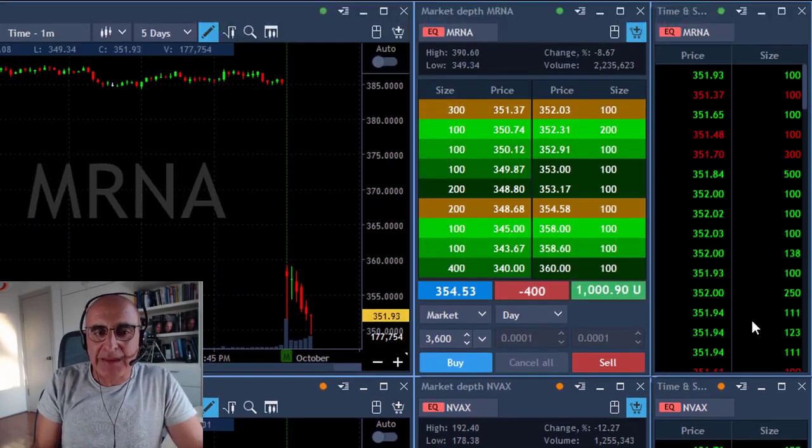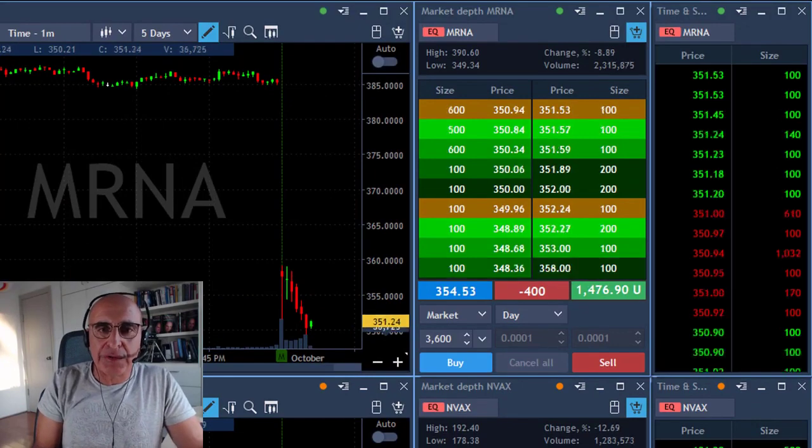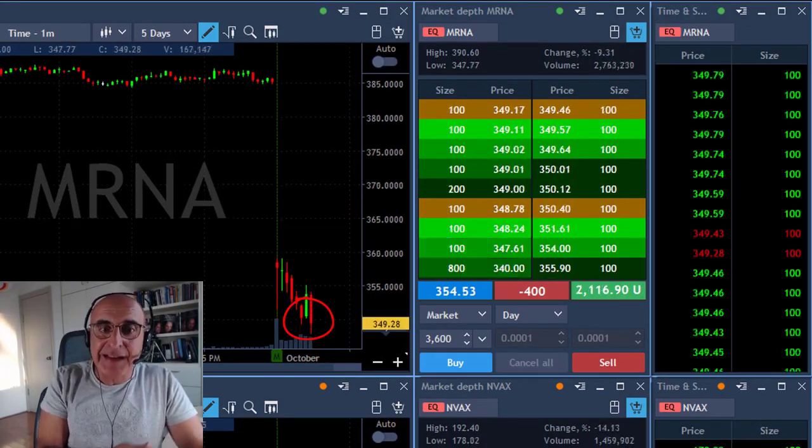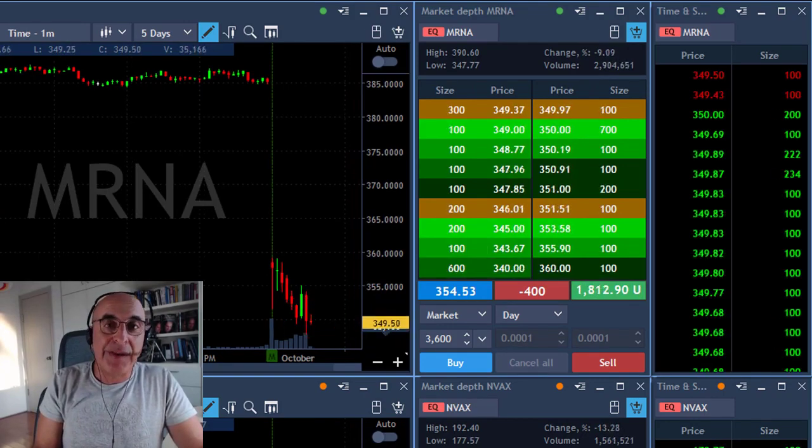I took my partial, and if you take a good look at mRNA now — in the fast-forward of what happened — you can see that it really did bounce along with NVEX.